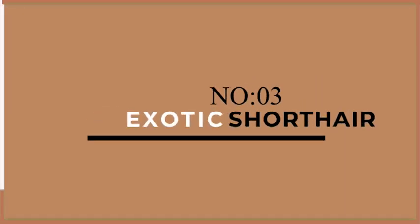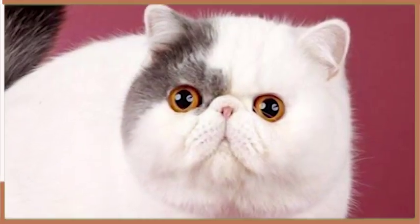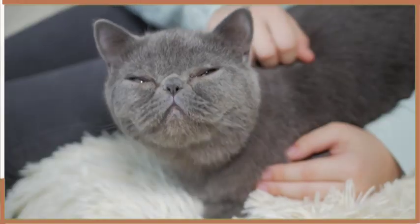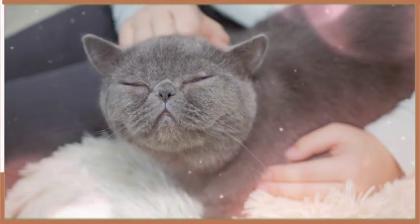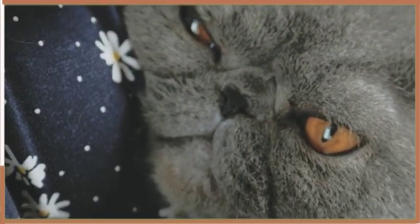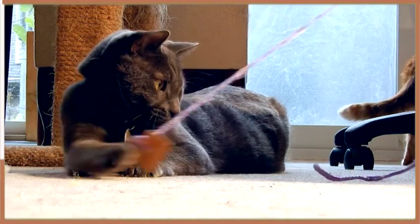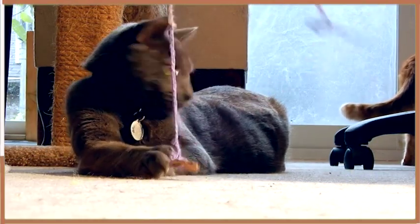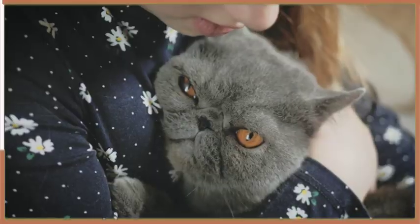Number 3 on our list is the Exotic Shorthair. These cute and chubby cats are known for their round faces and short plush coats. Exotic Shorthairs are very laid back and prefer to spend their days lounging around the house. They are not particularly active and are content with napping on soft surfaces. However, they do enjoy playing with toys and chasing after strings. Exotic Shorthairs are also known for their loving personalities and enjoy snuggling up with their owners.